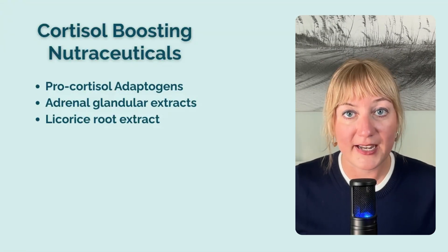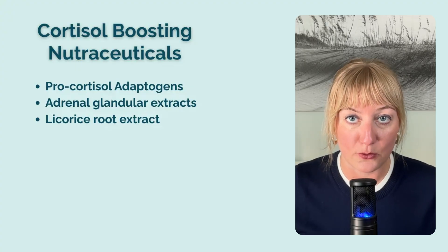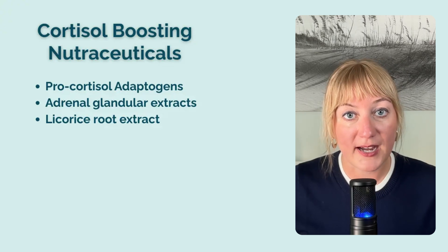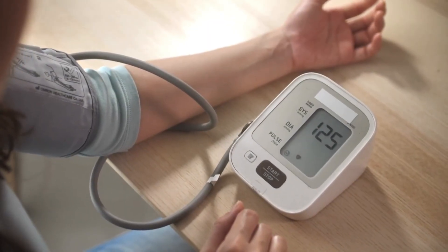Third is licorice root extract, specifically glyceric acid, which acts by helping your body reactivate inactive cortisone into free cortisol, supporting higher circulating activated cortisol levels and boosting energy. Be careful not to confuse this with deglycerizinated licorice, or DGL, which is used to support and soothe the lining of the stomach and GI tract. Because licorice extract stimulates cortisol, it can raise your blood pressure — my clients with POTS actually find it really helpful for this reason. So it's important to monitor blood pressure while taking licorice root extract, and if you already have high blood pressure or are taking medication to treat it, licorice root is not for you.